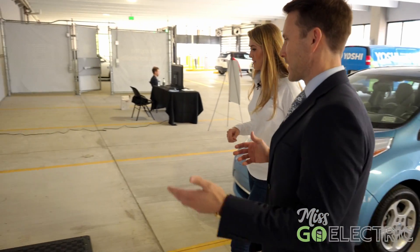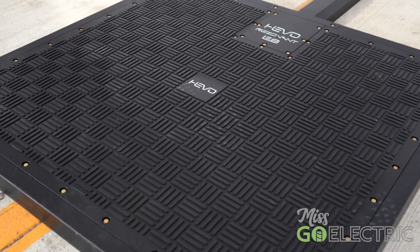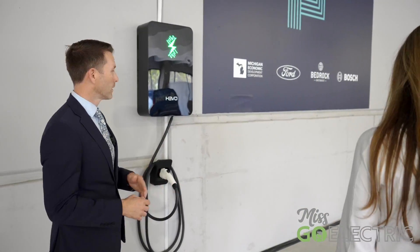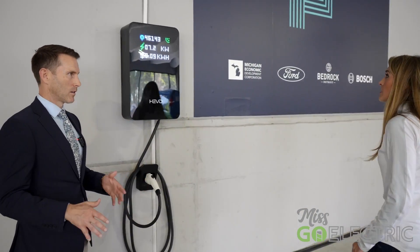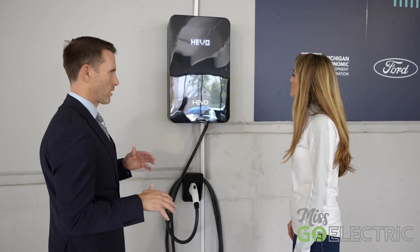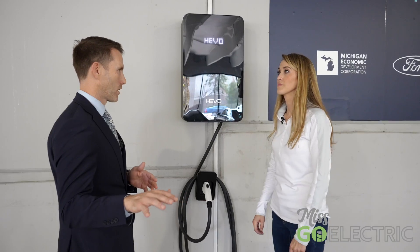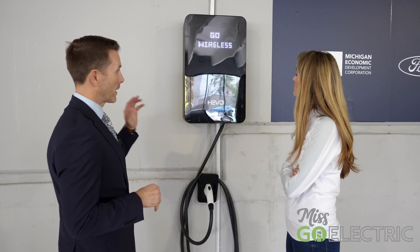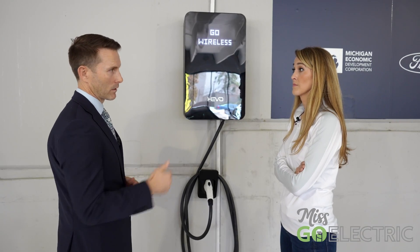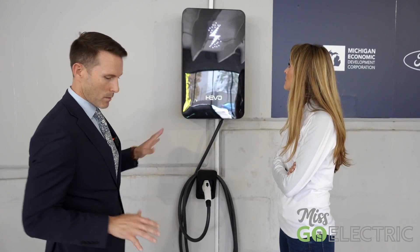So welcome to the Resonant E8 by Hevo. Here we've got a power station mounted to the wall — this could also be pedestal mounted. It's a level two system so we can charge up to eight kilowatts, which means we're going to charge around 20 miles per hour maximum. We can go up to 100 to 300 kilowatts and we already have those developments underway, but this is our first commercial product.